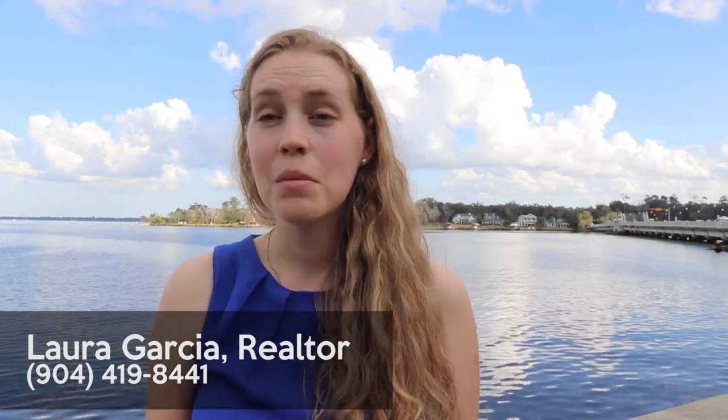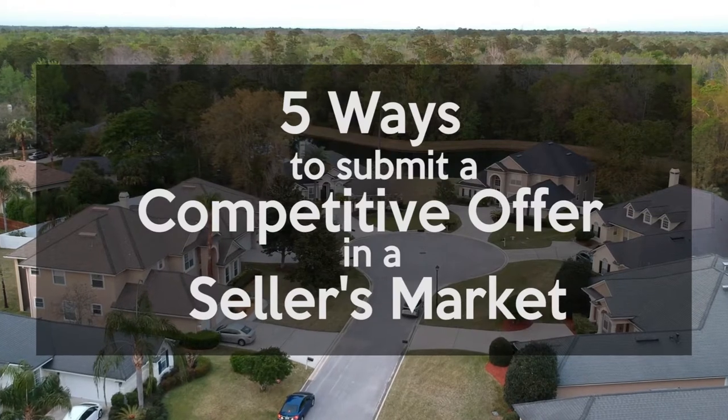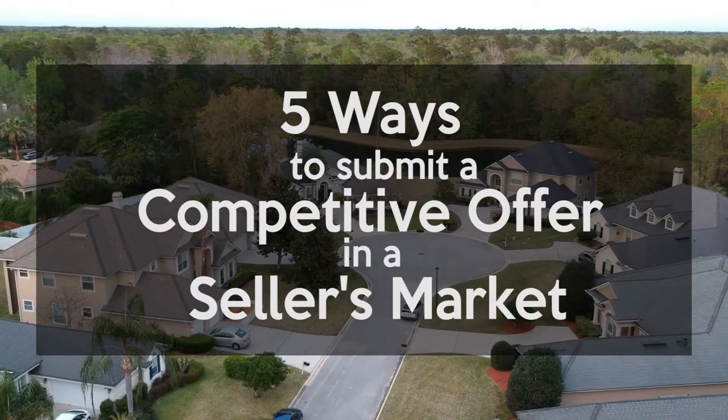Hi, I'm Laura Garcia, a realtor with Keller Williams. Today I'm going to discuss how to submit a competitive offer in a top sellers market.